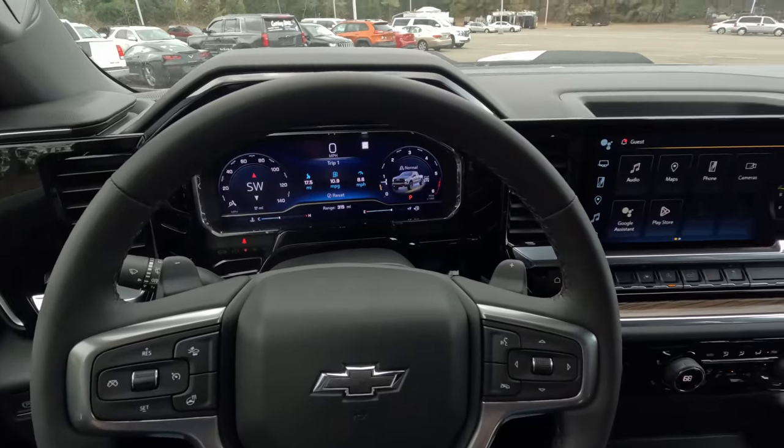This does have a power driver seat but no memory settings. I've got it where I'd have it for me at 5'10". Because this version does not have a sunroof, I've got a lot of headroom — there is a cutout where the sunroof would go which gives you even more room up above. No one really complains about interior space, especially on crew cab trucks.